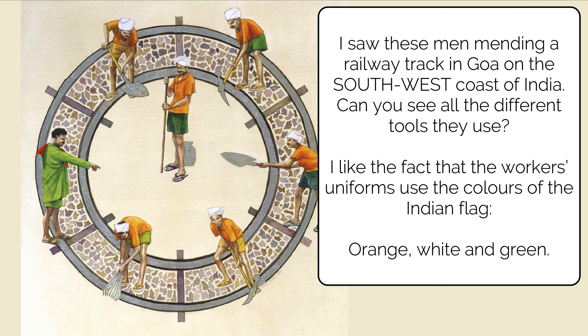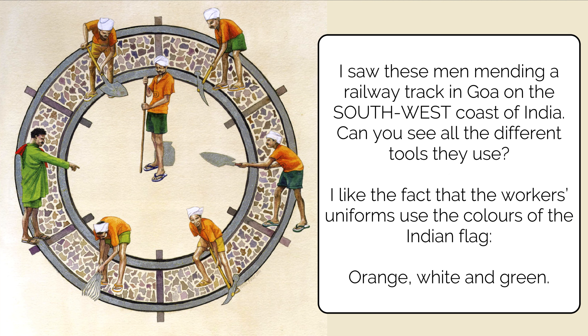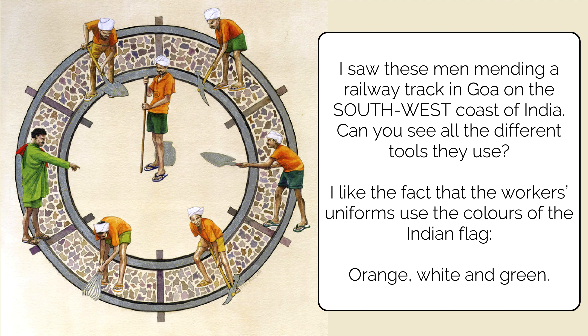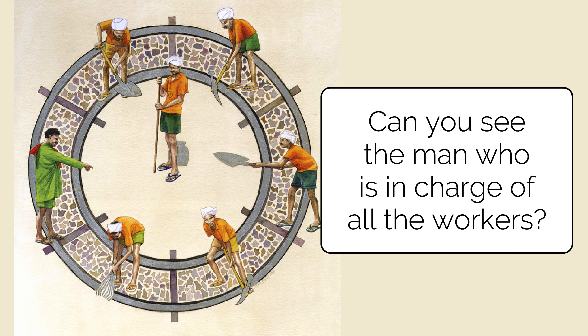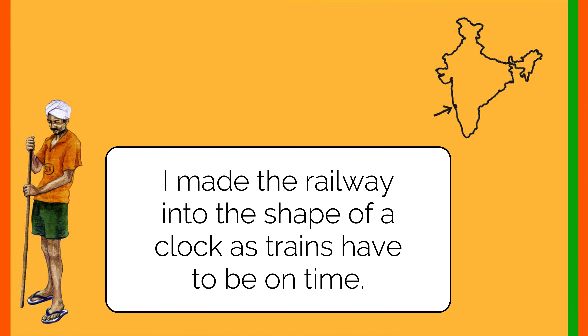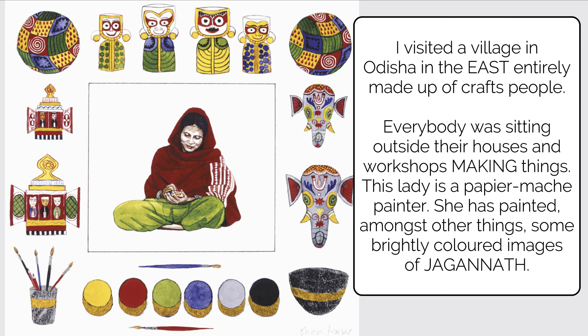The author saw these men mending a railway track in Goa, on the southwest coast of India. Can you see all the different tools they are using? The author liked the fact that the workers' uniforms used the colors of the Indian flag — orange, white, and green. Can you spot the man who is in charge of all the workers? The author made the railway into the shape of a clock, as trains have to be on time. It's very important to respect your own and other people's time.